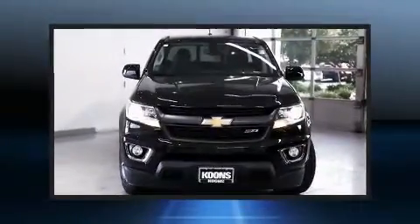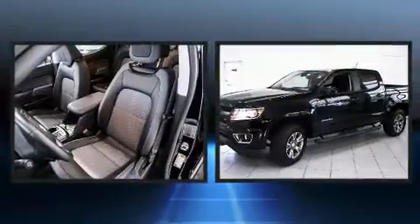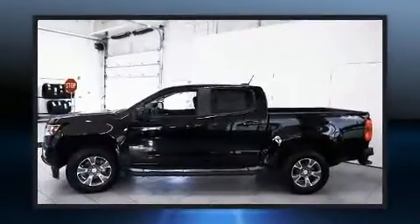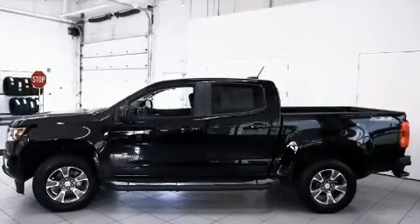Introducing the 2020 Chevrolet Colorado. This four-door, five-passenger truck still has fewer than 5,000 miles. It features an automatic transmission, rear-wheel drive, and a refined six-cylinder engine.